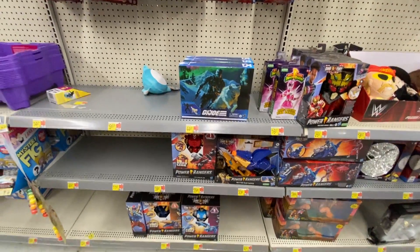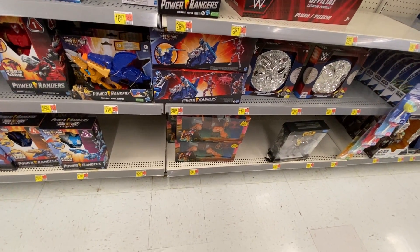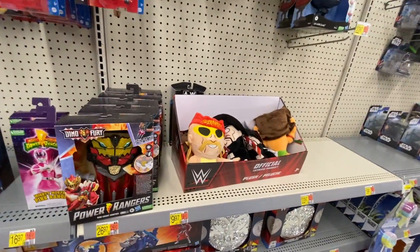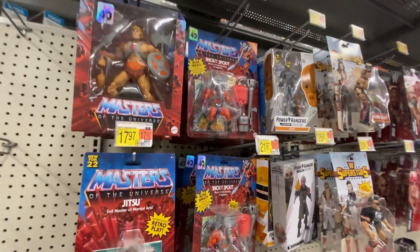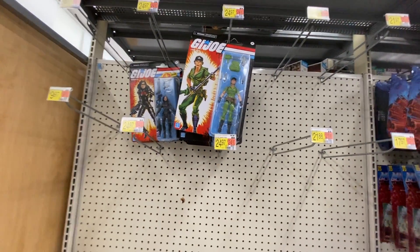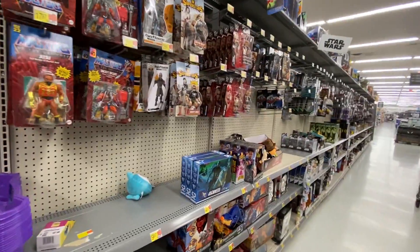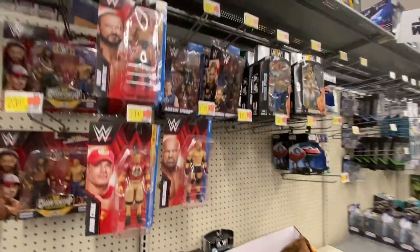Snake Eyes seems to be all over. For Masters, they only have a couple here. Retro play. Some stuffed WWE figures. A few Masters, and that's about it. Plenty of Jutsu. And Baroness, Lady J, Destro — but I think anybody who wants those pretty much has them by now. Strider is up top, so they have plenty of Strider here. Snout Spout. And that's about it.